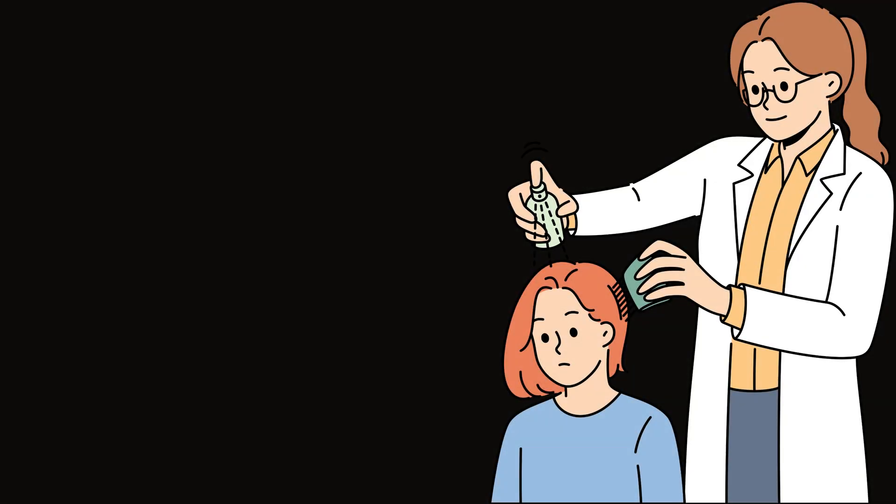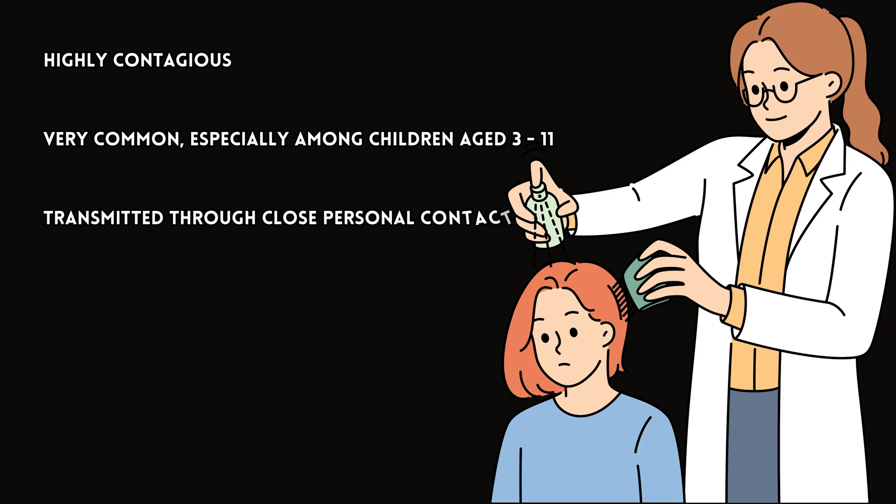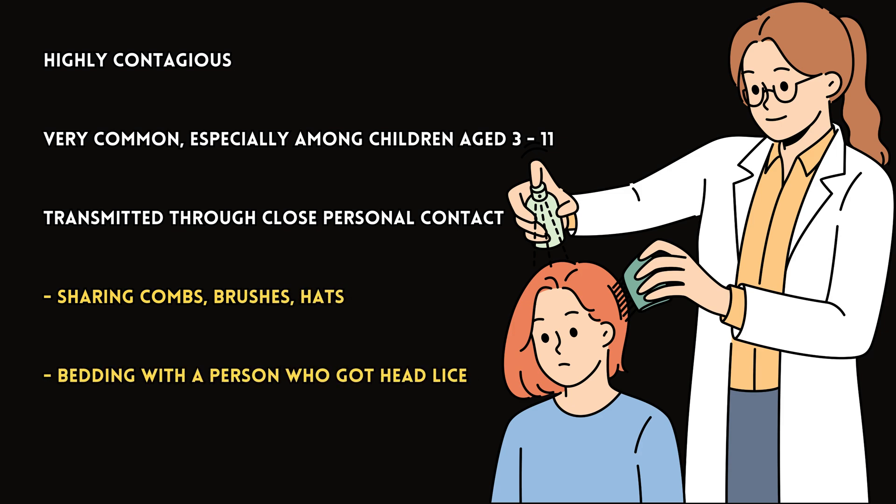Head lice infestations, known as pediculosis, are highly contagious. They are very common, especially among children aged 3 to 11 years old. These insects can be transmitted through close personal contact, such as sharing combs, brushes, hats, or bedding with a person who has head lice.